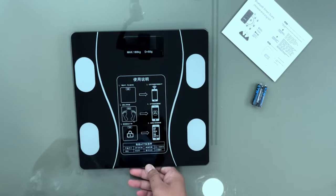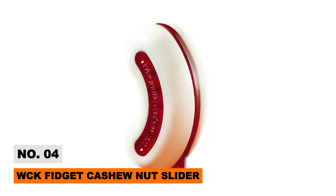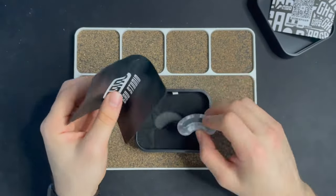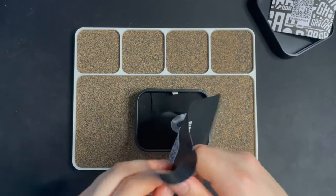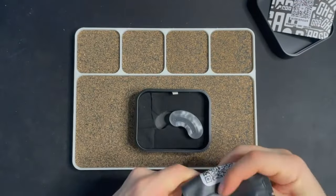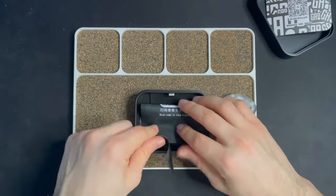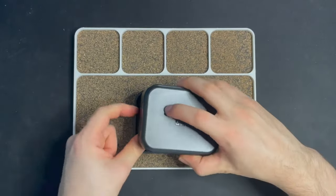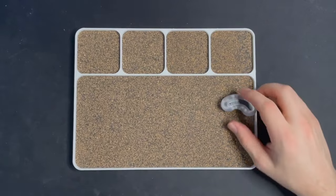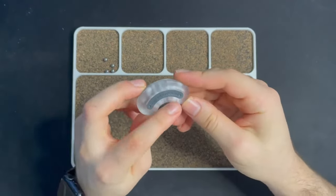Fidget discreetly with the WCK Fidget Cashew Nut Slider, a quirky little desk distraction modeled after everyone's favorite nut. Magnetic pull sends the metal cashew gliding back and forth across curved stainless steel rails, satisfying restlessness with stimulus. Therapeutic for anxiety, ADHD, or boredom, while looking like an ordinary paperweight — let the WCK slider stimulate circulation between typing tasks.